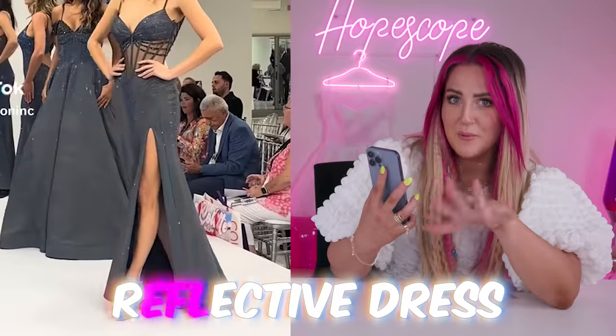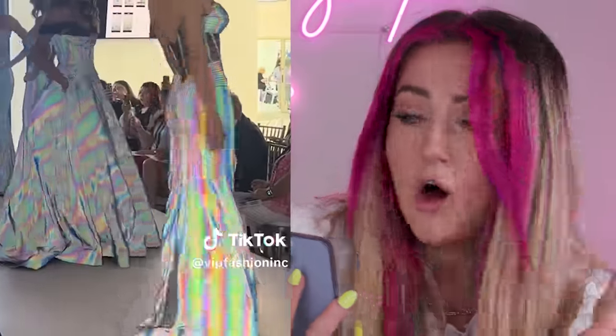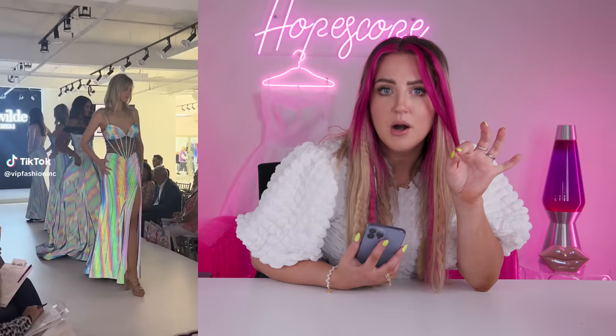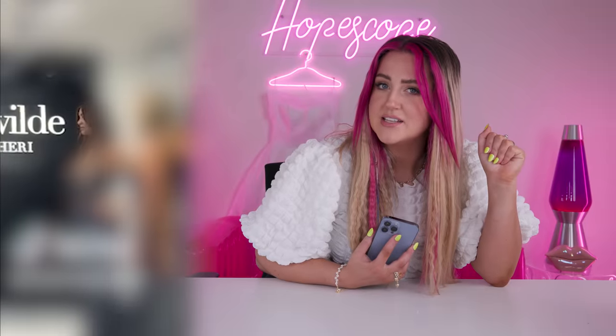These dresses are beautiful, but wait for the lights to go out — they're reflective. I don't know how they did this, how they got this effect, but this would literally be a showstopper at prom. I was trying to figure out where to even get one of these dresses. I did some sleuthing on TikTok and I saw in the very bottom corner, in the bottom left, you can see that somebody's holding a piece of paper and it looks like it says Ellie Wilde, which would make sense because the screen in the background of the video also says that.